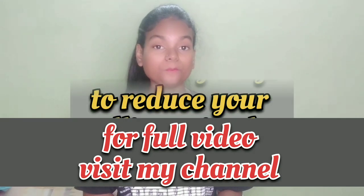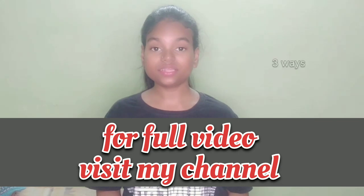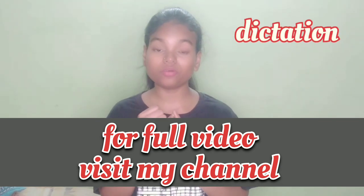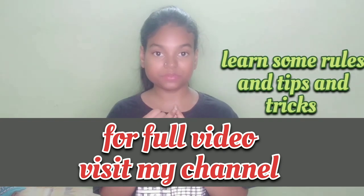In this video I'm going to give you three amazing ways through which you can improve your spelling mistakes. These are the three ways through which you can reduce your spelling mistakes: first, give a lot of dictation tests; second, know about the rules, tips and tricks.